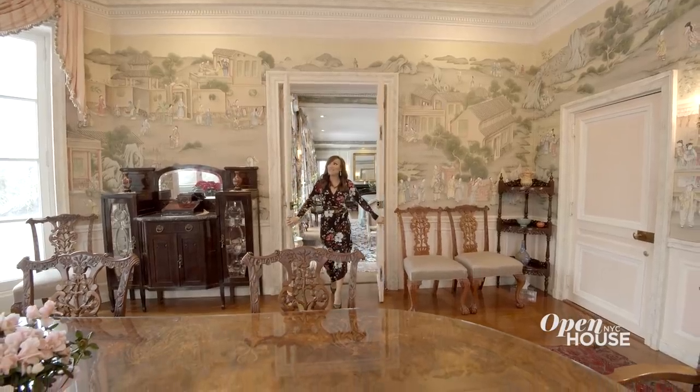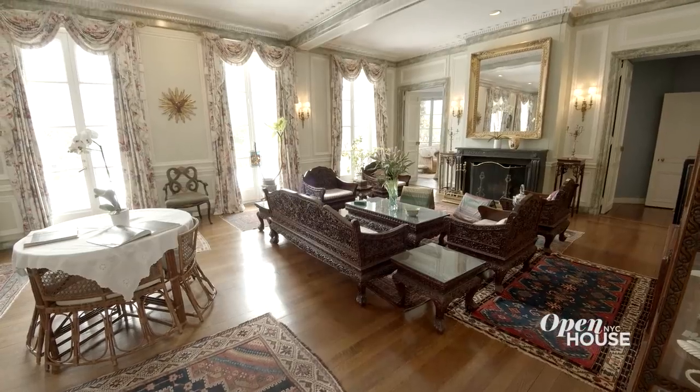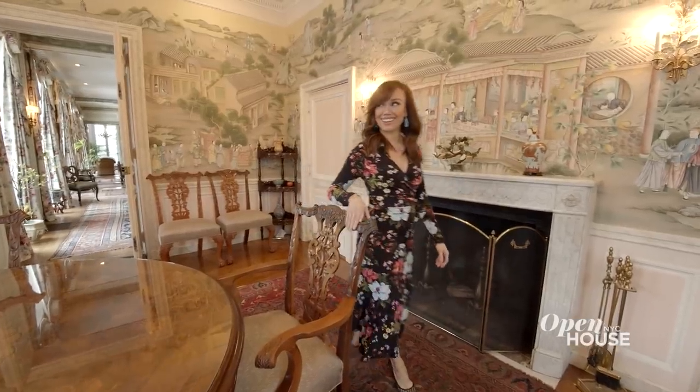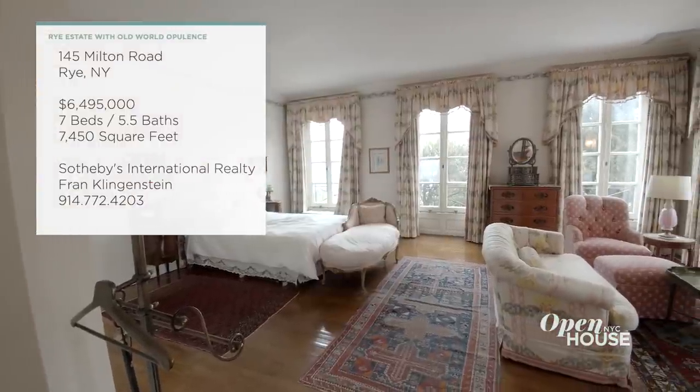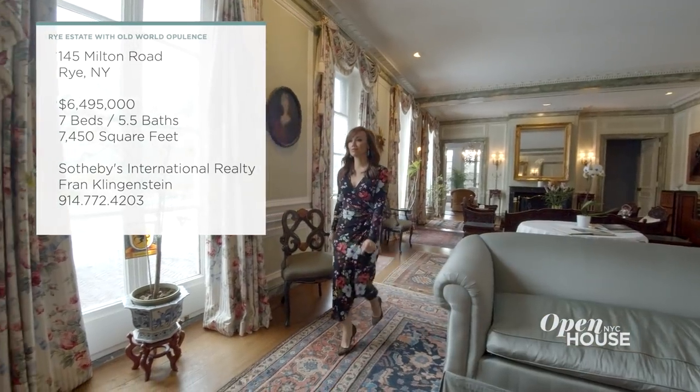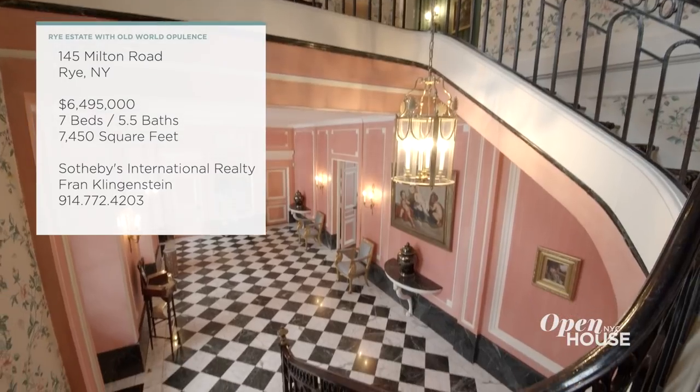Inside, the home features impressive, elegant living spaces like this great room, dining room and a home office worthy of any work-from-home mover and shaker. It also has seven bedrooms spread out over seven and a half thousand square feet of old world luxury.